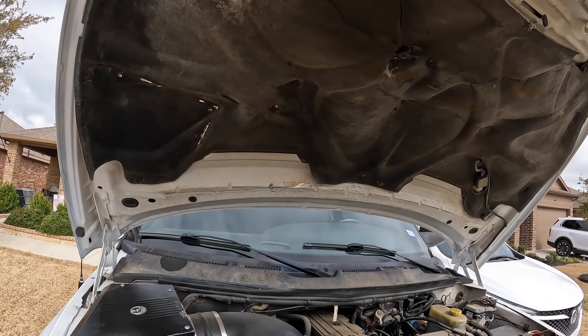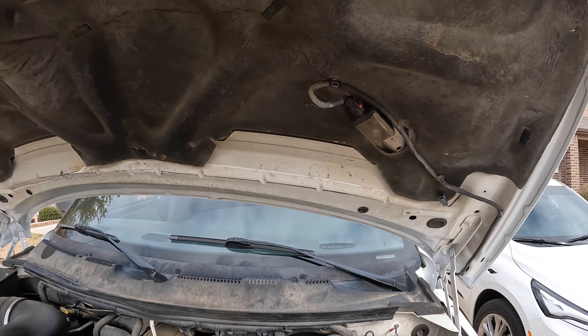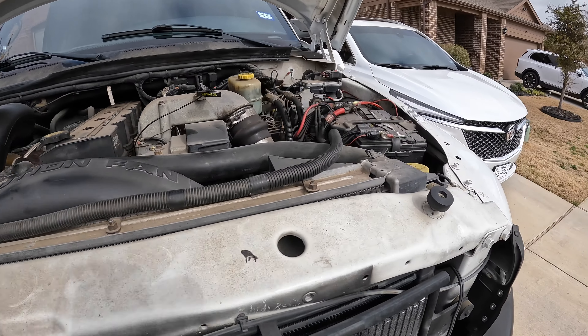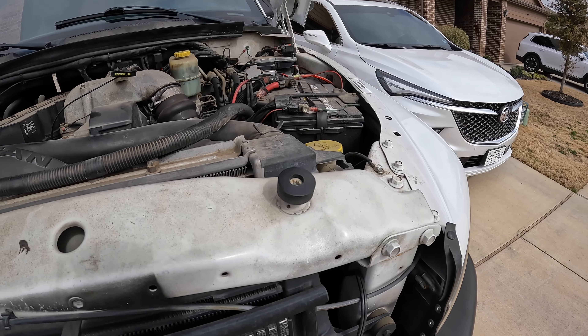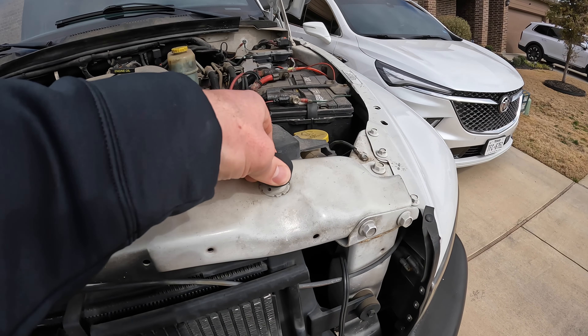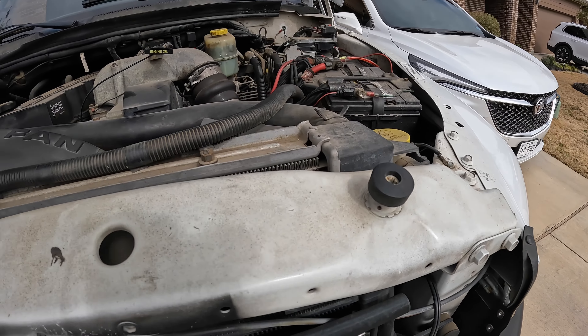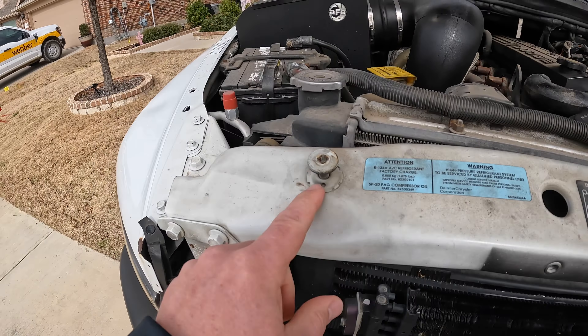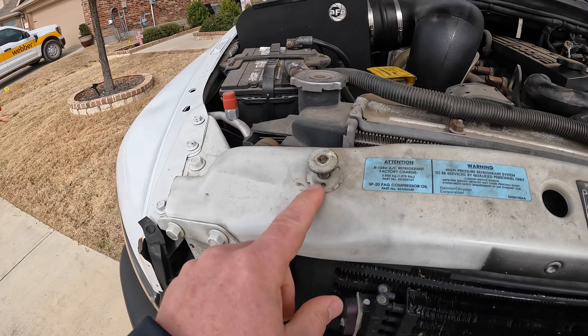Some of this stuff is dry-rotted and just falling apart, so that'll get tossed. One light is a little crispy and will be getting replaced. A lot of what's wrong is just typical stuff with a shelf life. I'm going to get some of these rubber pieces — door trim, gas-cap surround — things that just need to get replaced.